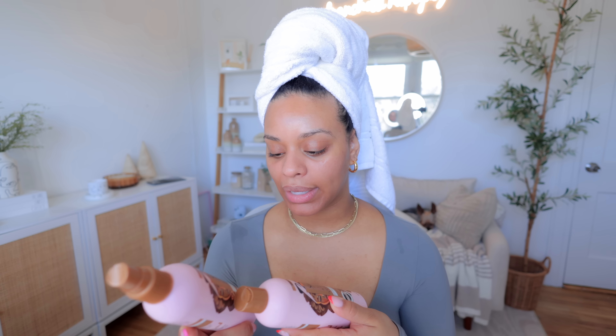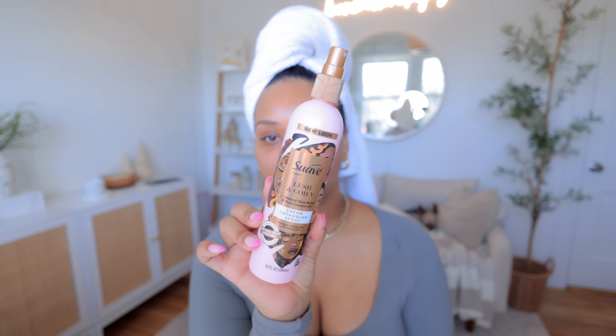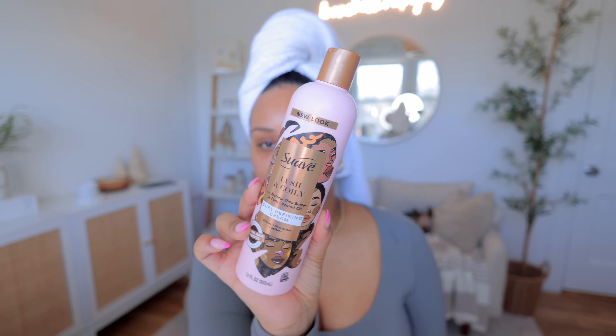We're using the Suave Lush and Coily cream detangler spray - this is what it looks like. And then I'm going to use the curl defining cream, which looks like this. So that's what I'm going to be using today to style my hair.